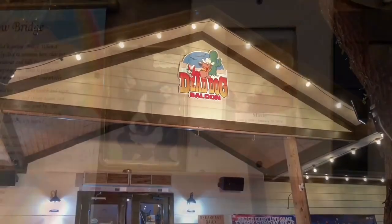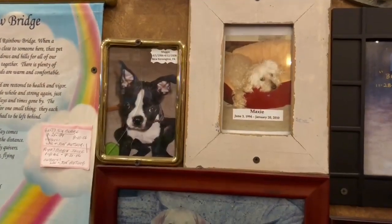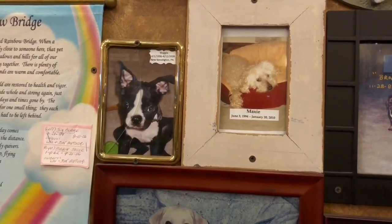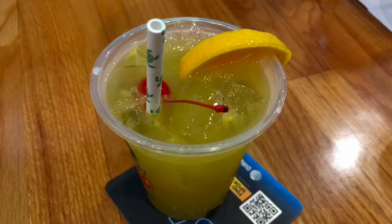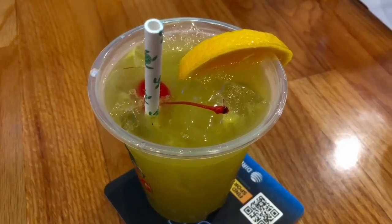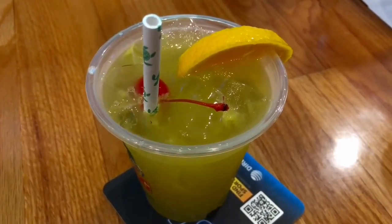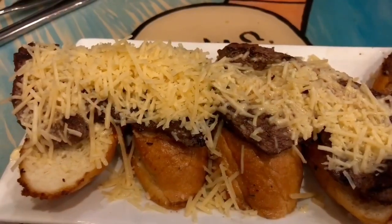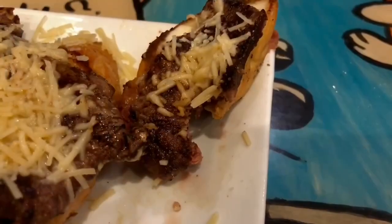First stop should be the Dead Dog Saloon. This is a jumping sports bar and family restaurant. Patrons here remember their lost dogs and toast their memories. It's a good time bar with drinks like Gator Piss — all we know is this is a southern comfort drink that is great. Have Boo Boo's Tender Bites. They are tender and tasty.